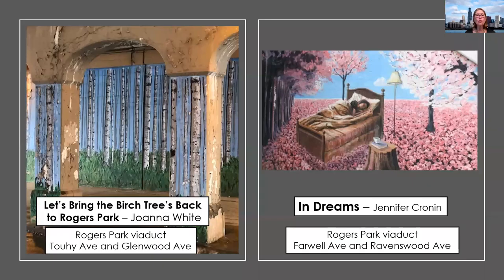Continuing through Rogers Park, the top of the viaduct is in total disrepair and decay. But when you drive through this viaduct, you actually feel as if you're in a forest with all the birch trees — paying homage to the fact that birch trees and lake trout were native to this region pre-industrialization. Under another decaying viaduct is 'In Dreams' — it's about the beauty that we all have within us, an infinite capacity of human mind and imagination to dream up something beautiful.